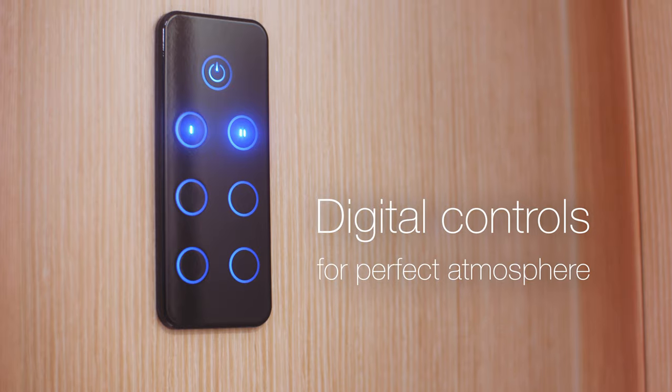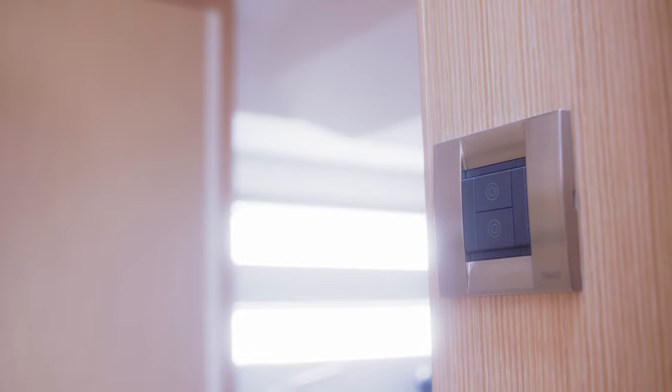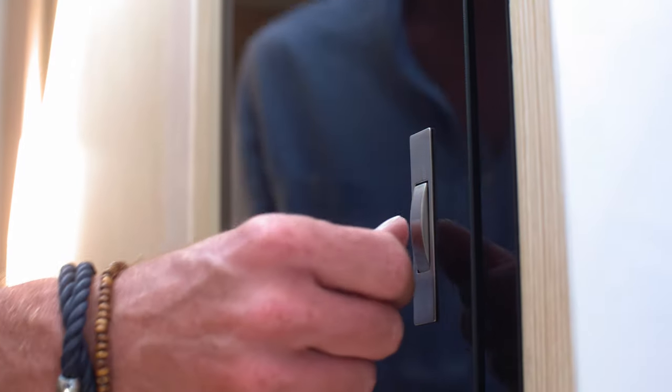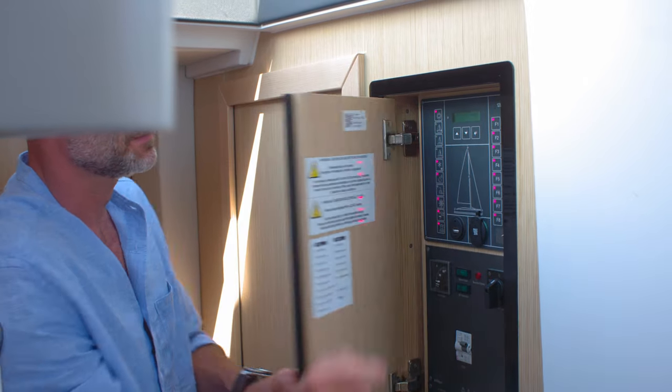Our intuitive digital controls allow you to create the perfect atmosphere below — set temperature, adjust lighting and change the music. Connectivity is part of what makes the boat's electrical systems robust and future-proof.